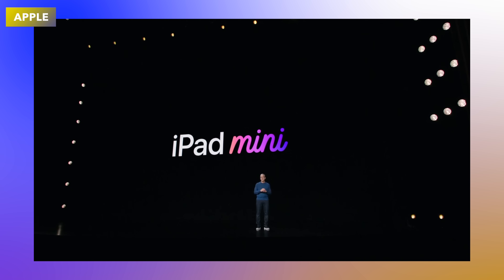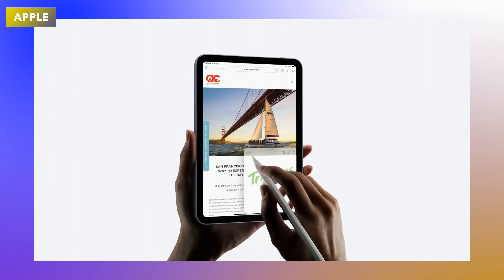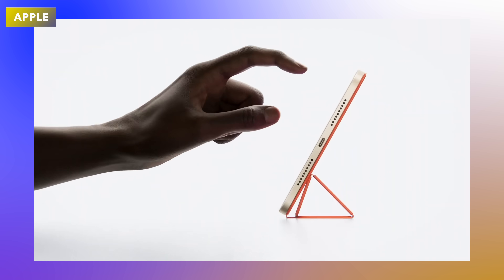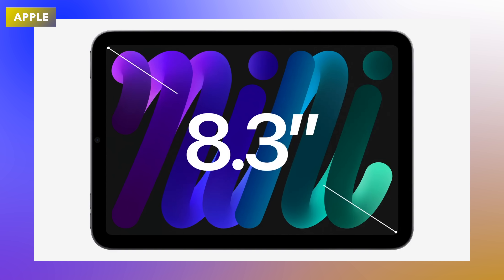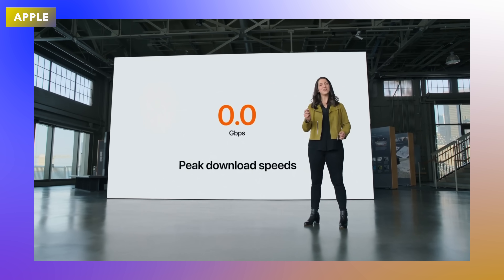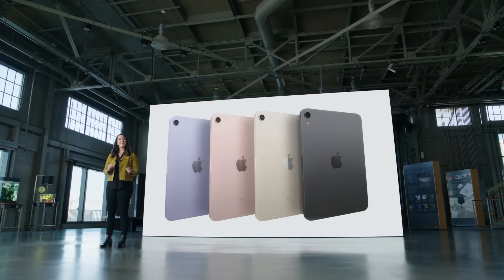Believe it or not, this is the longest iPad product Apple has not updated. The next generation iPad mini came out in 2021 with a brand new design language very similar to the iPad Air and iPad Pro. It featured 5G capability and the top-of-the-range A15 chipset inside it. But here we are in 2024, almost three years later, and Apple still has not updated this iPad.